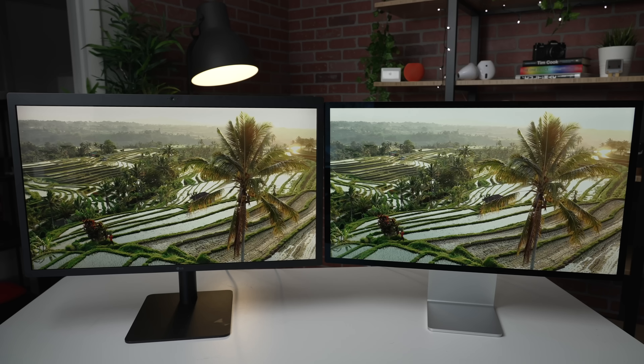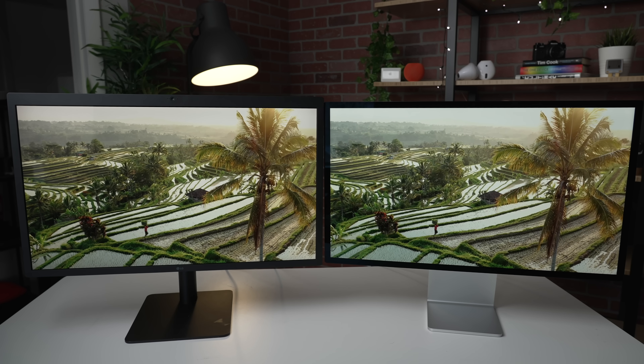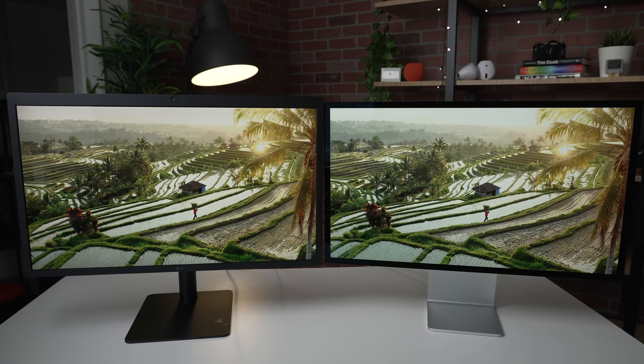Feel free to skip around — there should be chapters here if you want to. But I figured you all want to know how this monitor looks compared to the LG, so let's just start right there. The panels are very similar, which is obvious. They both will probably look the same to the average person, but there are some noticeable differences when you really start to look closely between these two displays.